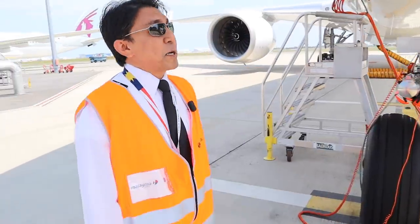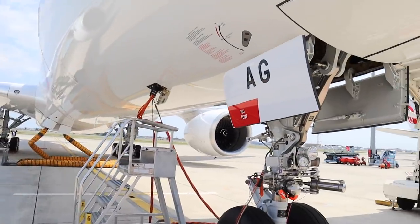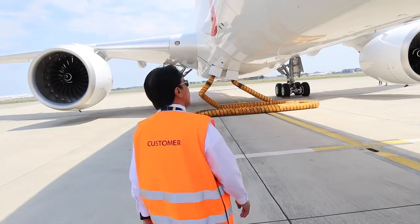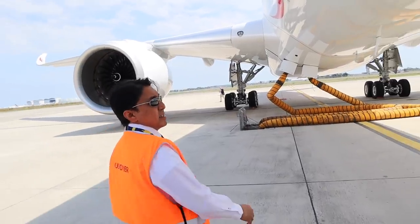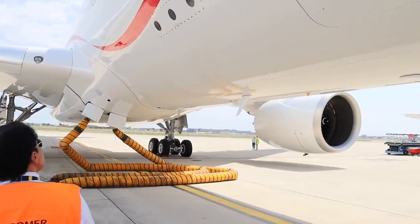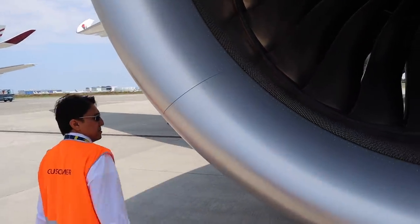I'll start the exterior inspection. Normally we start from the nose cone, just to check all our normal surfaces are not intruded. It's basically just a visual inspection — if there's any question, we're going to ask the engineers about it. As you can see, this is a Rolls Royce engine. Brand new.